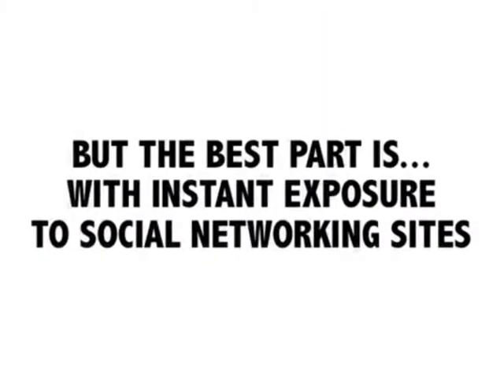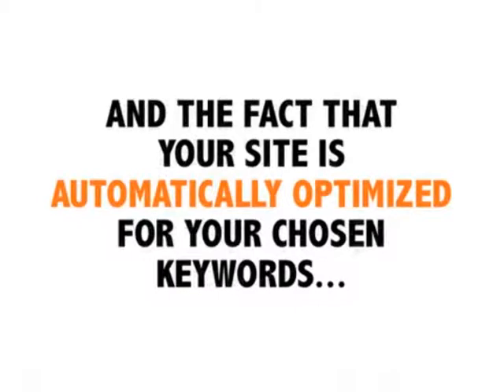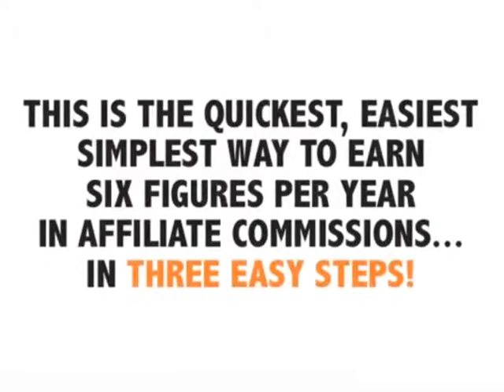The best part is, with instant exposure to social networking sites and the fact that your site is automatically optimized for your chosen keywords, your web pages go viral, increasing your ranking, visitors, sales, and commissions — again, without having you do anything.